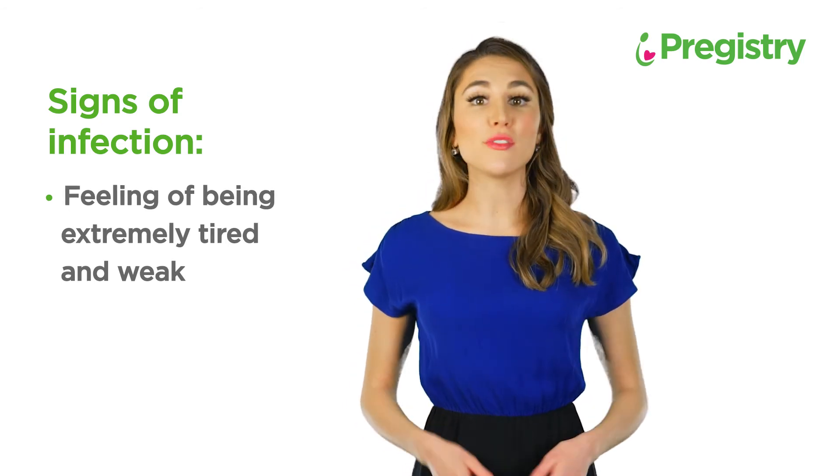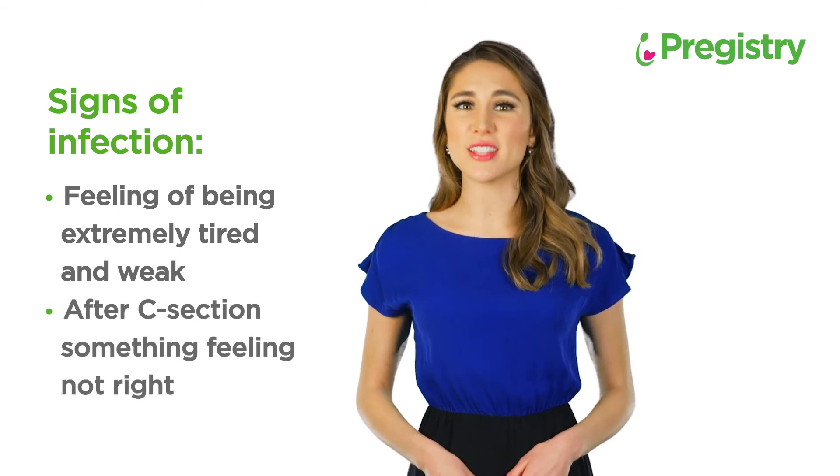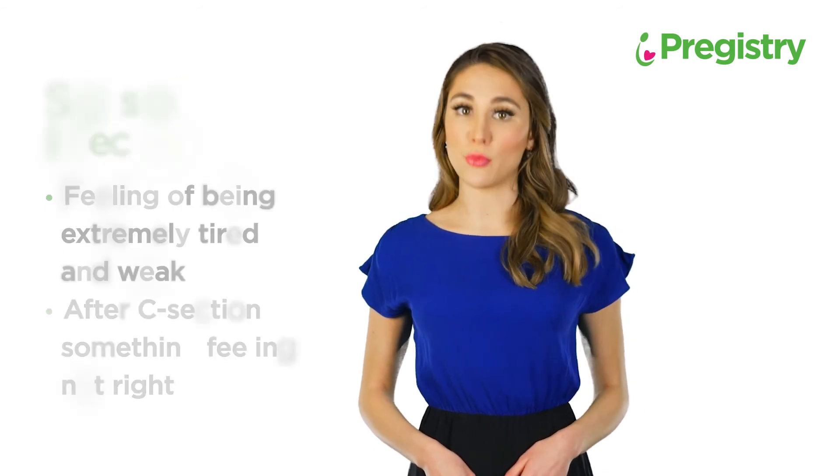Most importantly, if you ever feel at any point after your C-section that something does not feel right, please contact your provider right away.